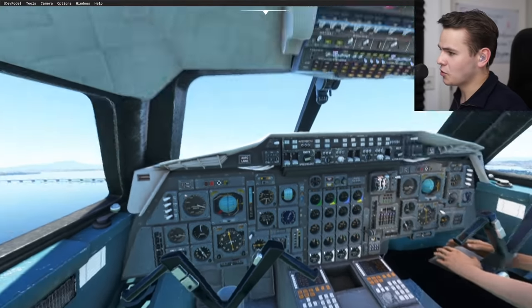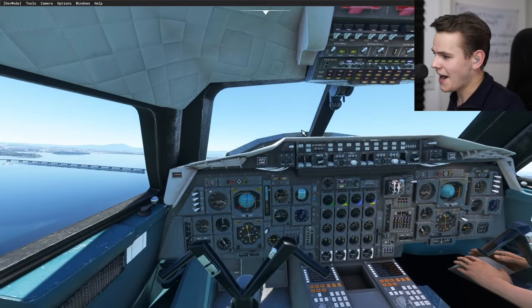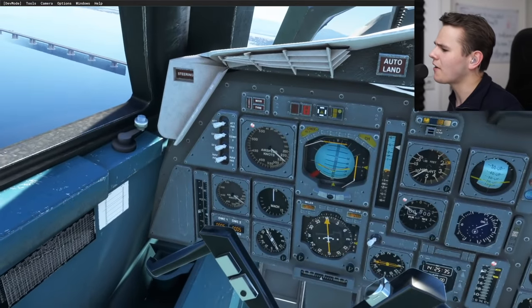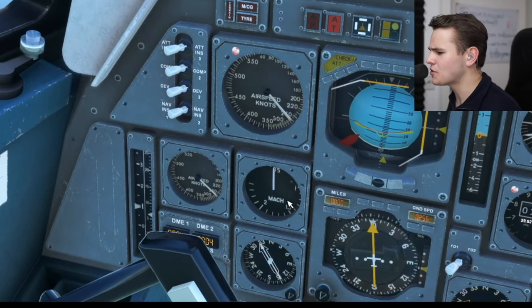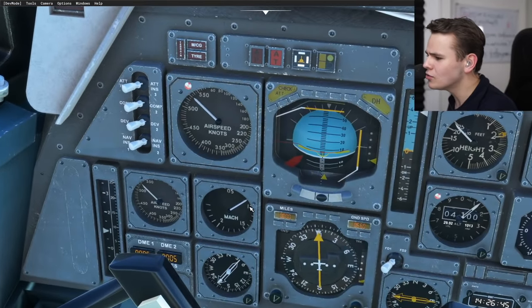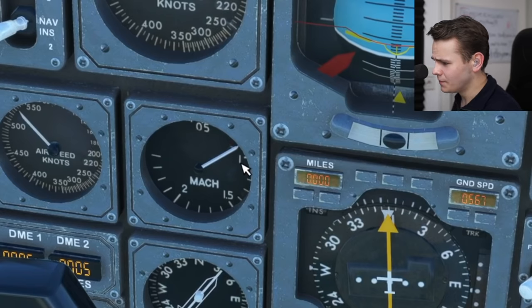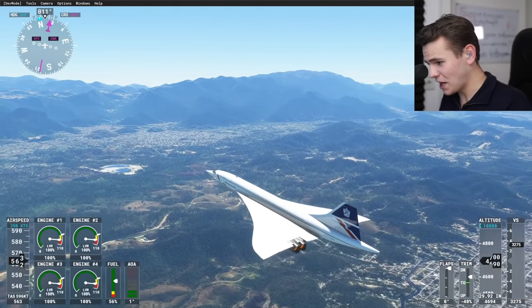We're flying and getting quick very quickly. There's a Mach counter down here — we're not close to Mach 1 just yet, but I cannot wait to hit the sound barrier. Let's have a look and see if there are any visual effects when we do that.